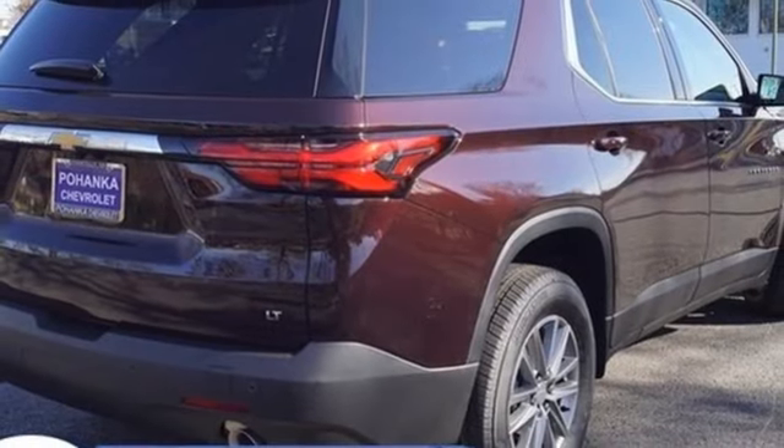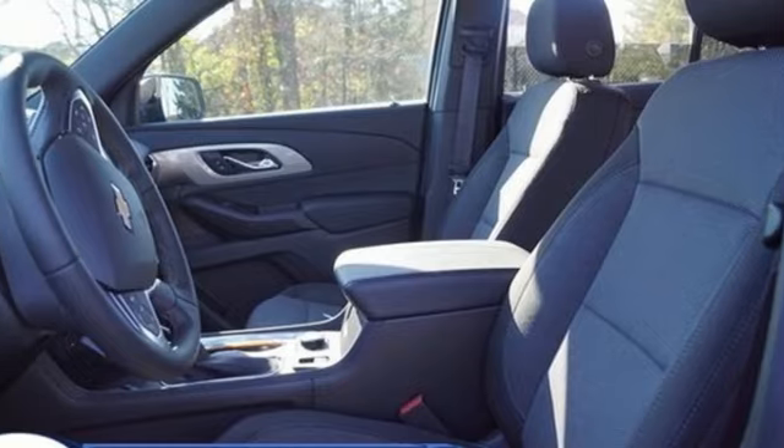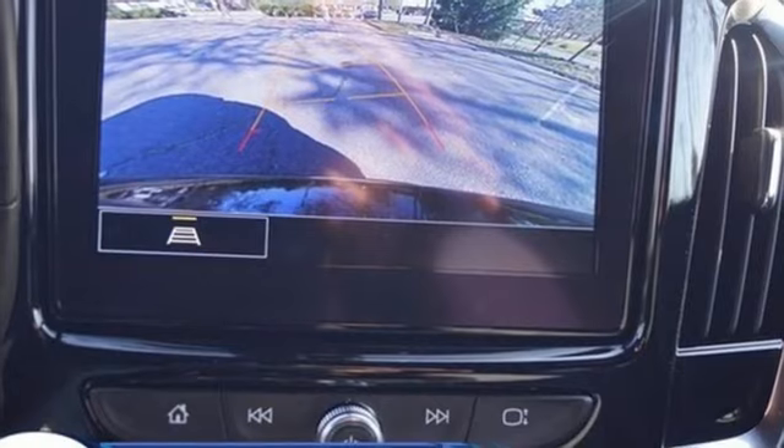Front heated bucket seats, inductive device charging, AM-FM satellite radio, active grille shutters, 4-wheel drive, and automatic transmission.